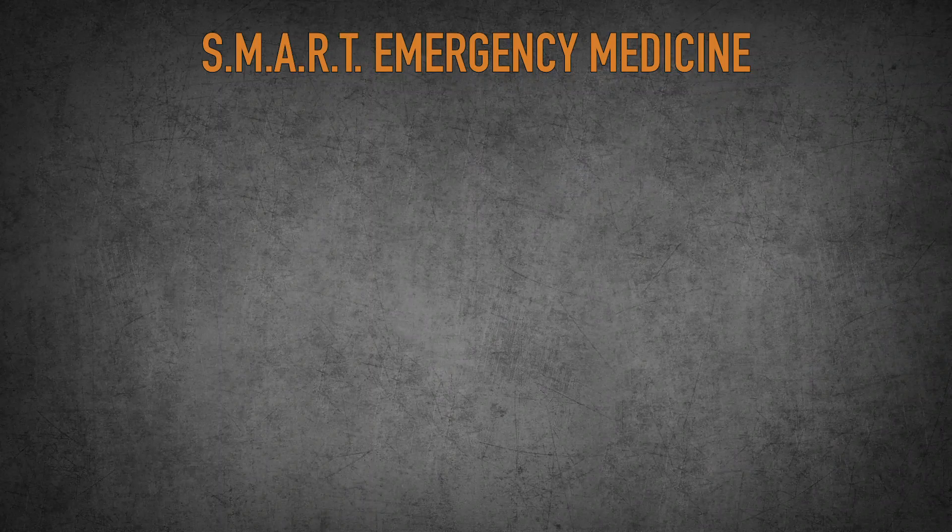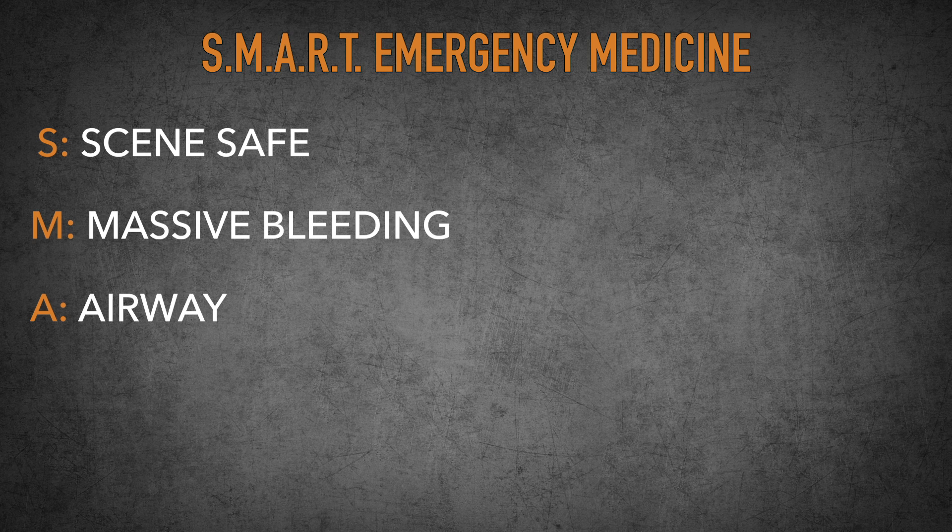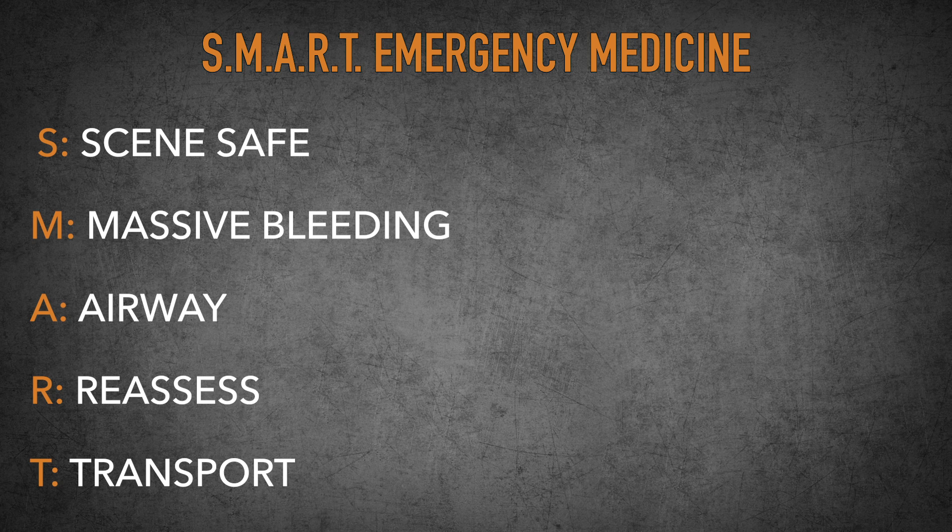When it comes to learning how to treat an emergency medical situation, a lot of you may have heard of the ABCs — Airway, Breathing, and Circulation. But when it comes to an emergency, the airway is oftentimes not the most important thing. There are other things that take precedence, and that's why I came up with SMART Emergency Medicine. SMART stands for Scene Safe, Massive Bleeding, Airway, Reassess, and Transport.